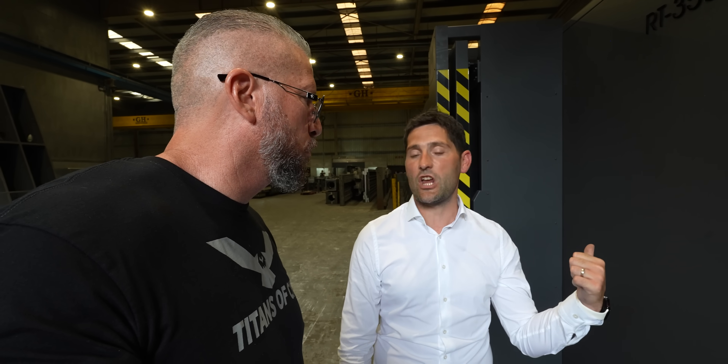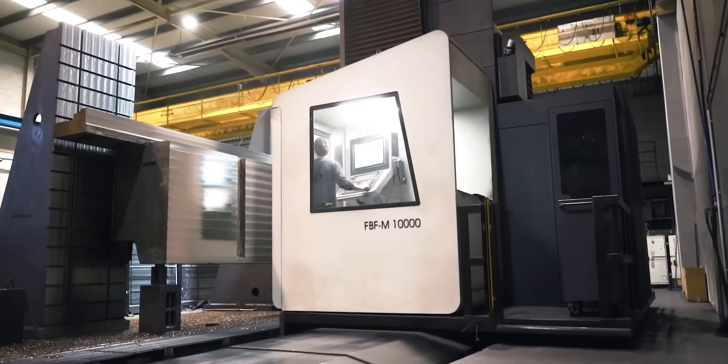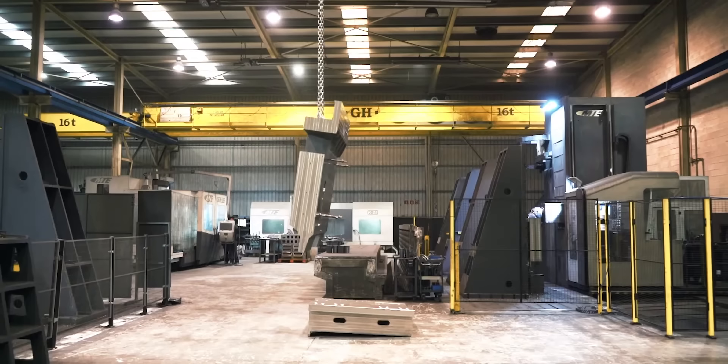This is a new market for us. We developed a new machine, this is the prototype — we've confirmed the machine is working perfectly, so now we're launching it to market. The machine is made totally from full casting — we have no welded structure.